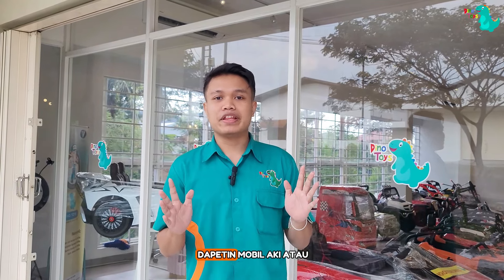Hello friends, I'm back with Mimin Dino here. In this video, Mimin Dino will give you a recommendation for motor and aki cars at Rp 1,000,000. Let's go!